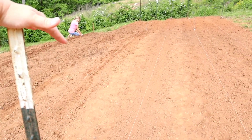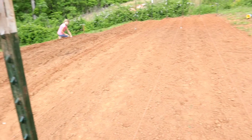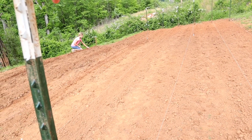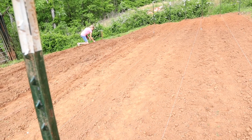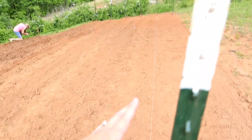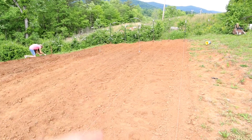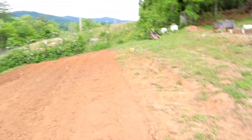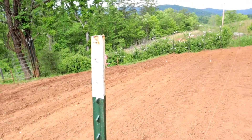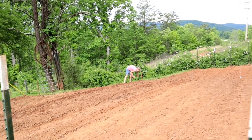Then we have another full row of okra, and then we have some royal purple, royal burgundy — the purple green beans — some rattlesnake beans down there, another full row with the rattlesnake beans, and then a full row of mountain half runners. Those are Josh's favorite, the purple ones are the kids' favorite, so we have everybody covered in beans.